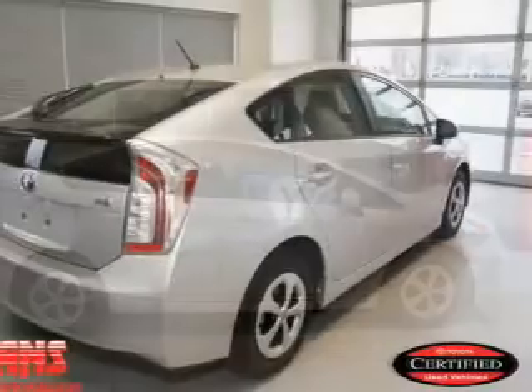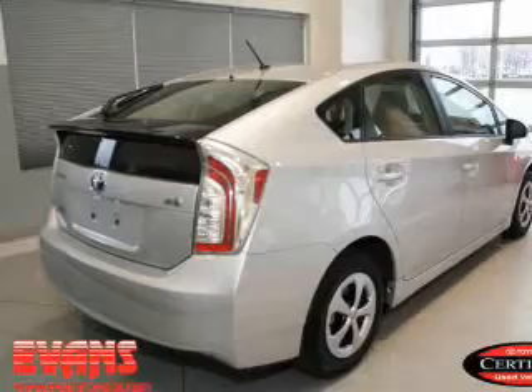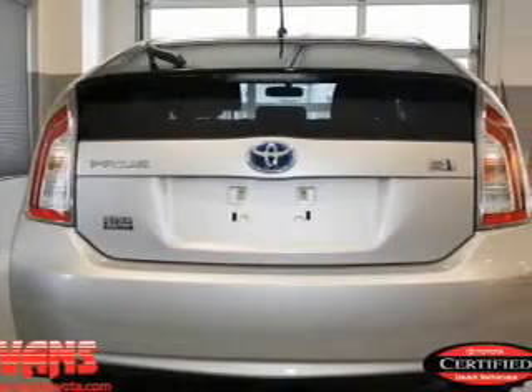With an efficient four-cylinder engine, the powertrain includes front-wheel drive that responds smoothly to its automatic transmission. Premium wheels give a more luxurious look.